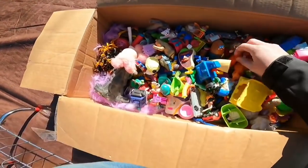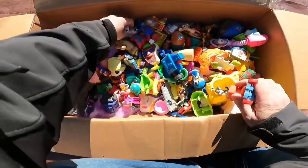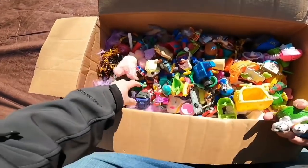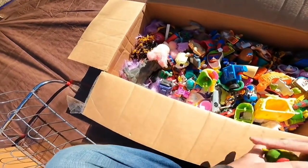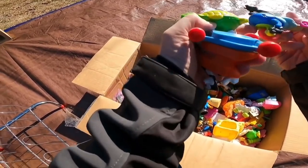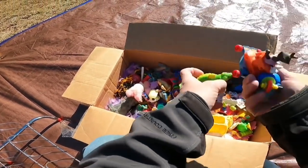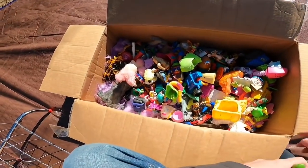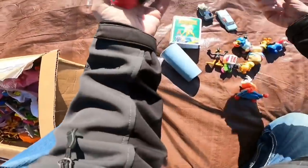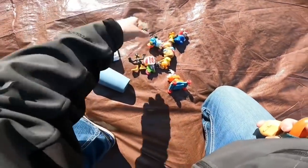It looks like mostly McDonald's-type toys and stuff, but there's bound to be a good one or two in there. Animaniacs - 1993 Animaniacs, that's what that is too. I didn't find anything amazing, but Nugget Buddies and this guy right here is pretty cool - that's a Corgi. I've sold that before.